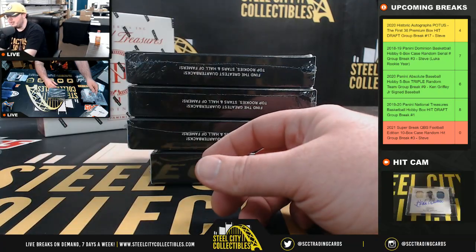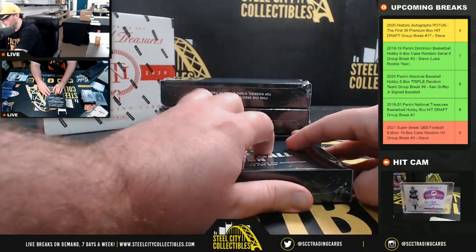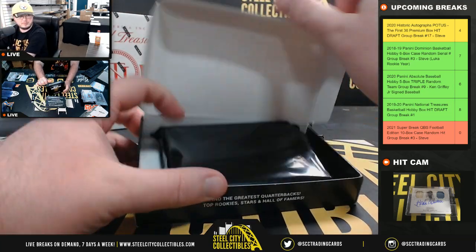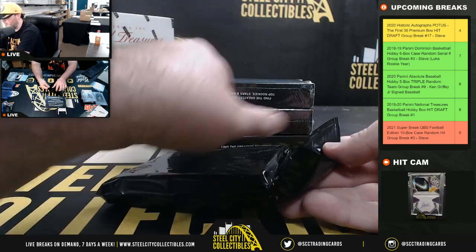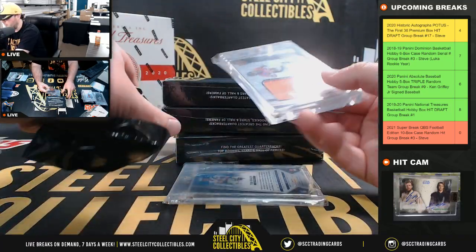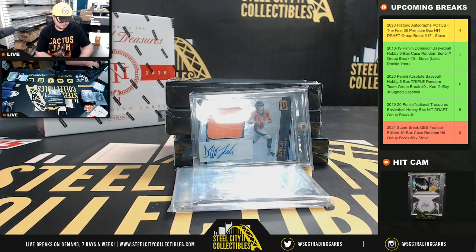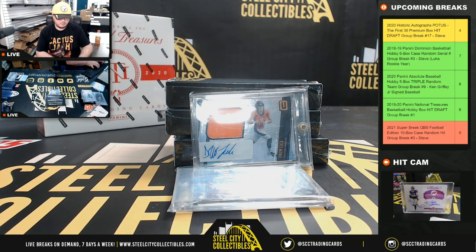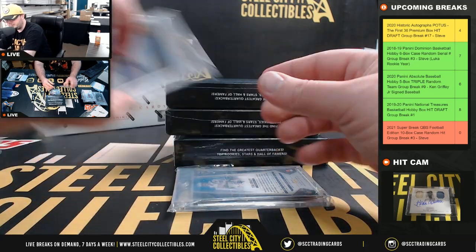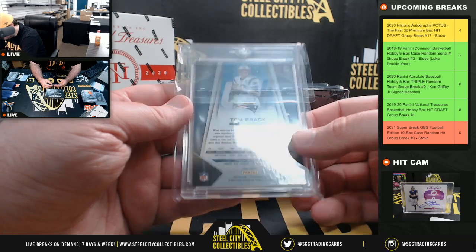I thought Jalen Hurts was the better of the two when they were both at Alabama. We've got a Drew Lock Unparalleled jersey rookie autograph. And we've got a Tom Brady Prism silver from 2017.